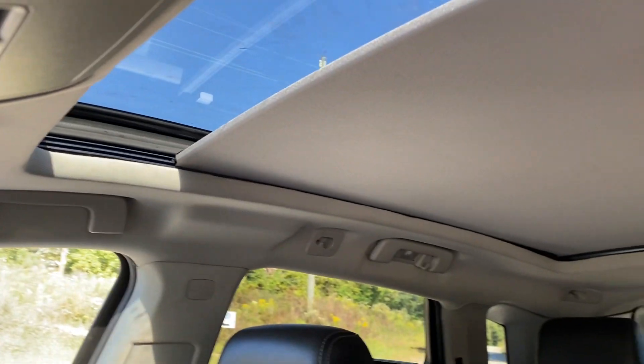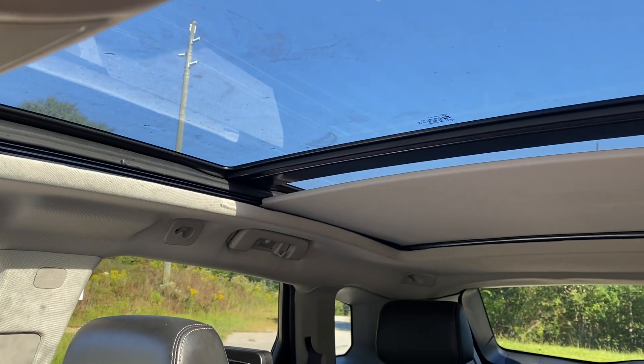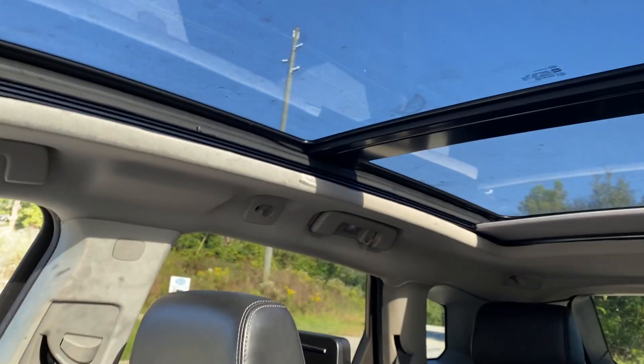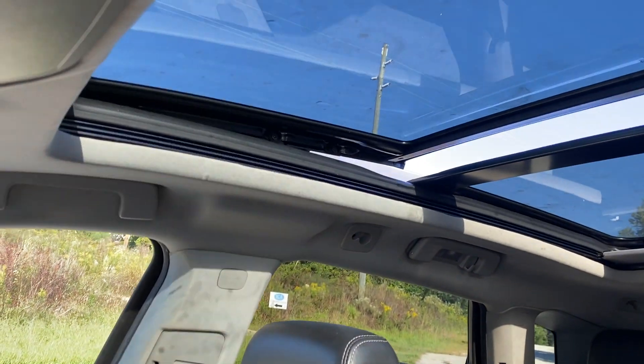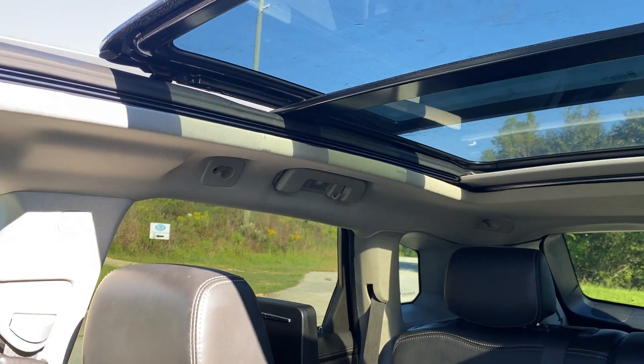As I mentioned, the panoramic sunroof — it takes it all the way back.